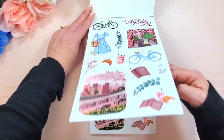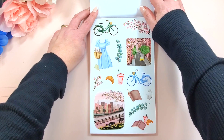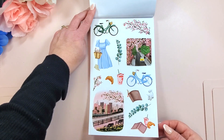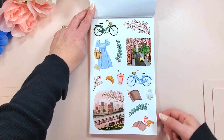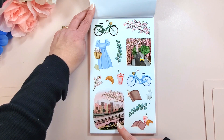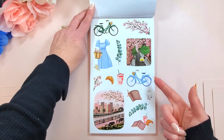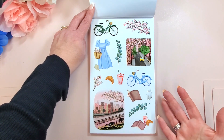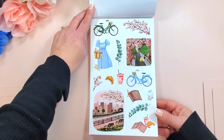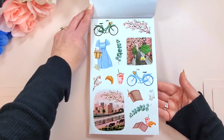We get two pages of each design, which I'm always a huge fan of. The detail that she puts into it — it's like a painting, basically, on a sticker. I don't know how she does it. It's just incredible. She's just incredible. I feel so lucky.